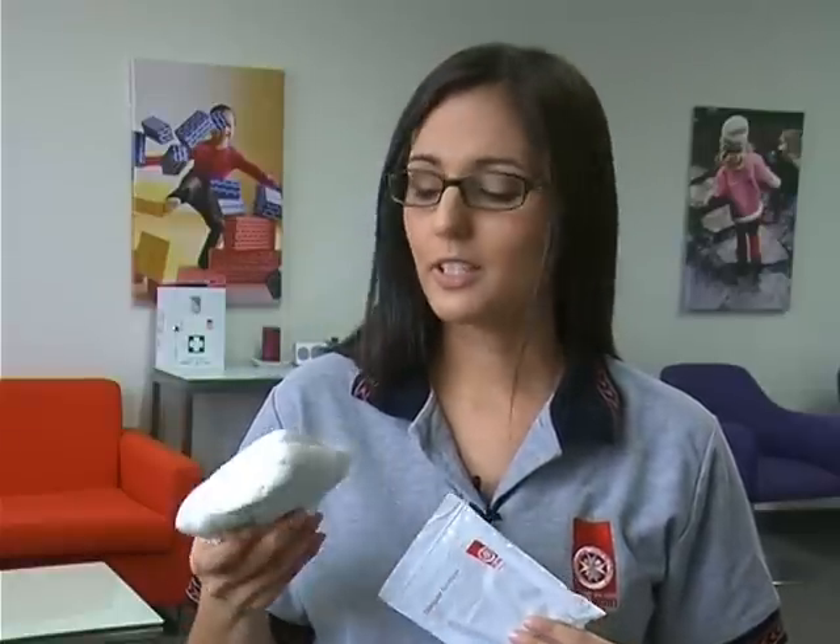One of the most useful items in your First Aid kit is the triangular bandage. This bandage has many uses including a sling, a regular bandage, a pad, or to assist with splinting. Your trainer will give you step-by-step instructions on how to use this bandage.